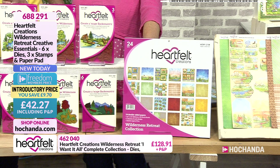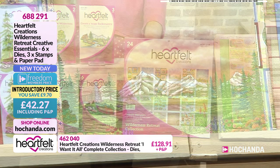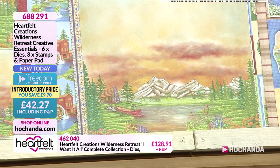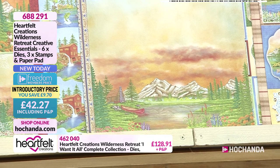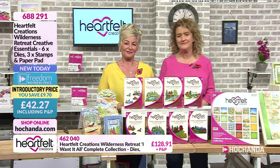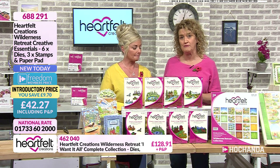So in the essentials we've got Create Escape Background - Back Country - so you're creating that back country scene. It's kind of the wilderness and all the outdoors, getting that fresh air into your lungs. And it is like a breath of fresh air because of course we have got your 12 by 12 pad.